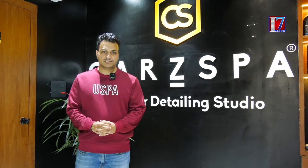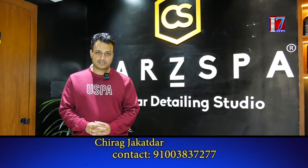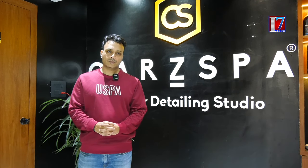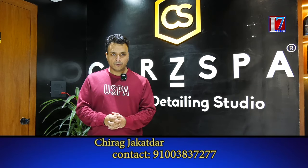Hello everyone, my name is Chirag Jakardar and I am the franchisee owner of CarSpa Banjara Hills. CarSpa has 120 outlets all across the country. This is our studio. We at CarSpa do everything with respect to car and bike detailing.